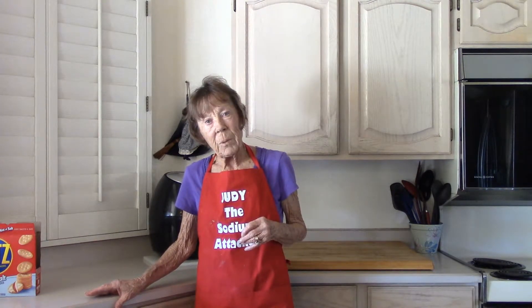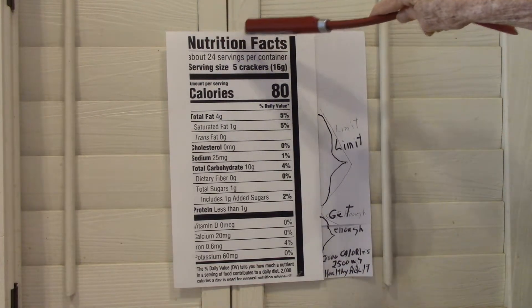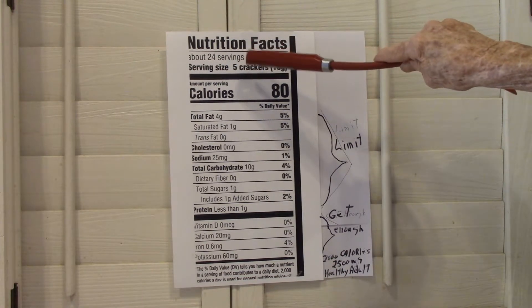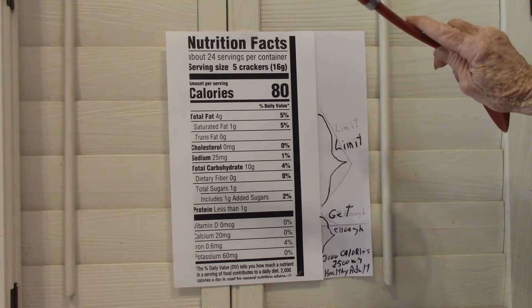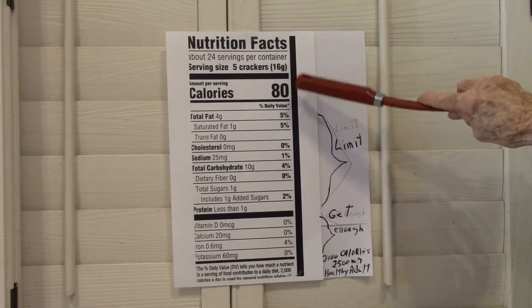We're going to look at the nutrition label. We've got the label off of the Ritz crackers. Nutrition facts: 24 servings per container, serving size 5 crackers. The next thing it tells you is how many calories are in each serving.